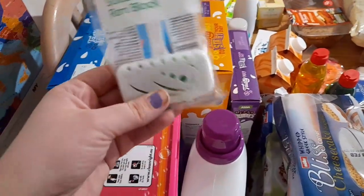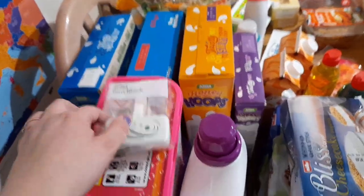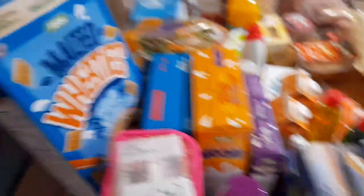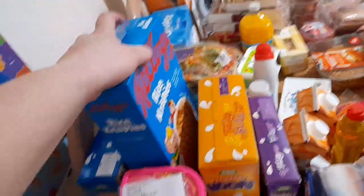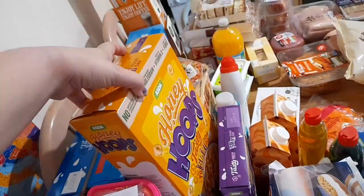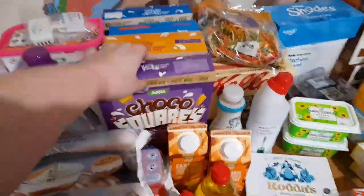I've picked up one of these just to see how it is - the smart pie salad thing. Cereal wise I've got some malted wheaties, rice crispers, honey hoops, and chocolate squares.